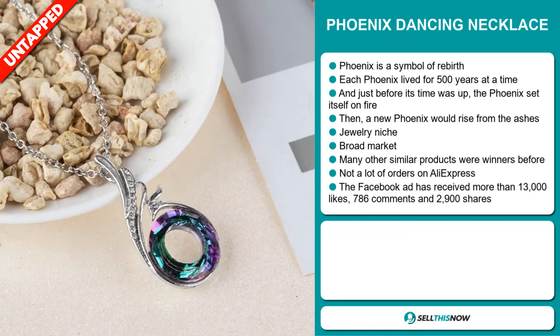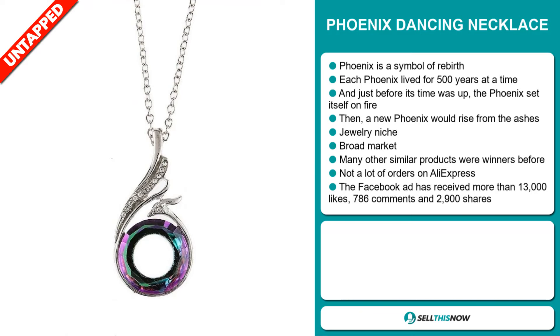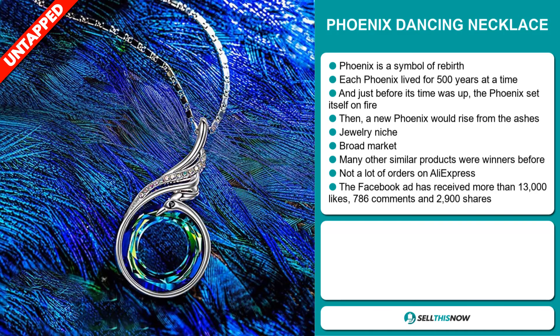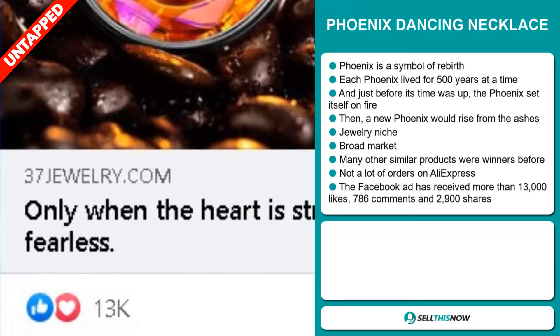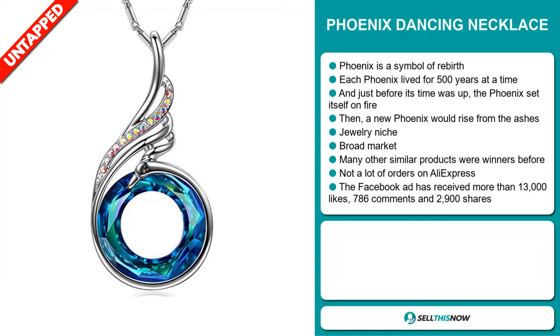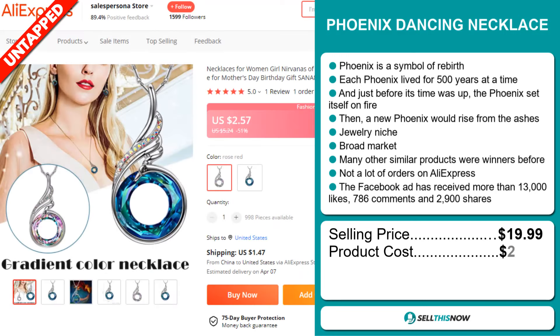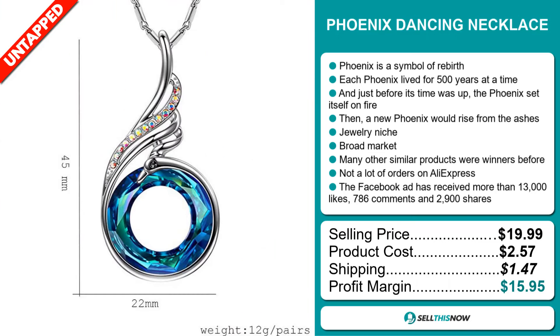We also think it has a broad market base and many other similar products were winners before on the market. We also think it has a lot of untapped potential. So far there haven't been many orders on AliExpress, so you could definitely take advantage of this. The Facebook ad has received more than 13,000 likes, 786 comments and 2,900 shares. The selling price for the Phoenix Dancing Necklace is just under $20, whereas the product cost is only $2.57. Shipping will set you back $1.47, so you're looking at a good profit margin of $15.95.